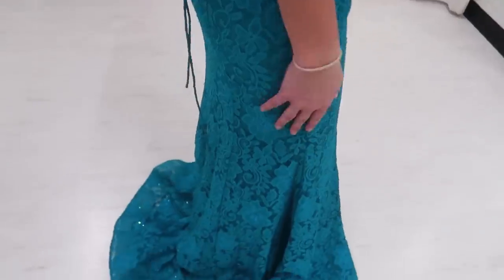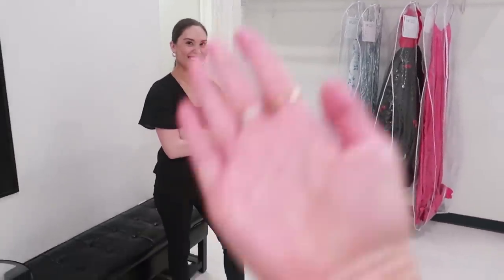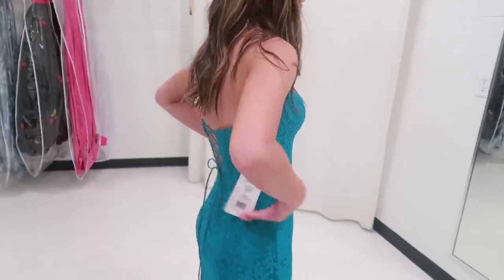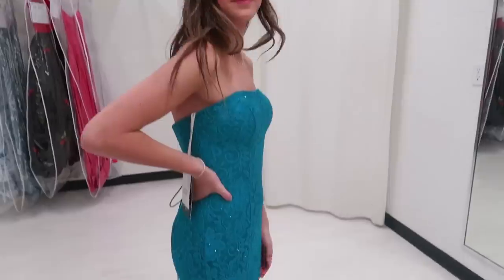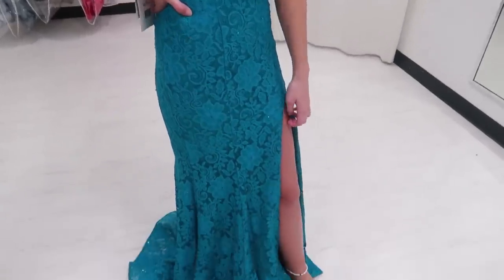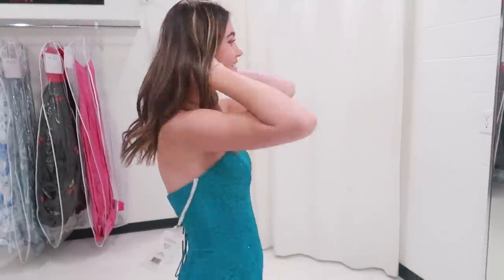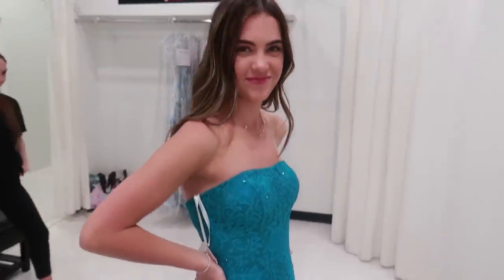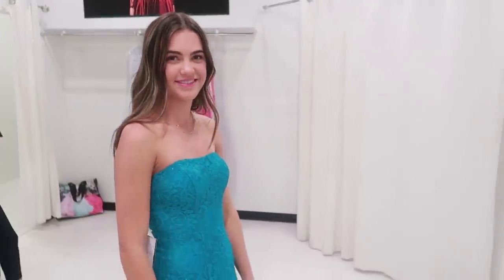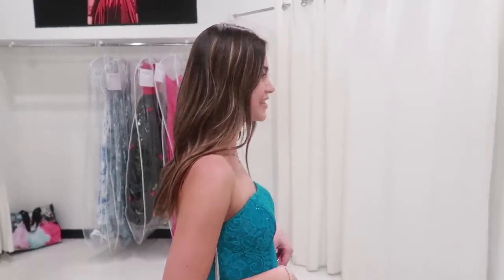The best part about coming to Epsilon is you have awesome people who pick out so many different dresses because they know what will look good on you. They'll pick out stuff that you like, but then they'll also throw in some things just for you to try, and those end up being the ones we end up loving the most. They know your body type, they know how dresses look on the body. It's so important to come here with the dress consultant — or what's your title? Dress specialist.